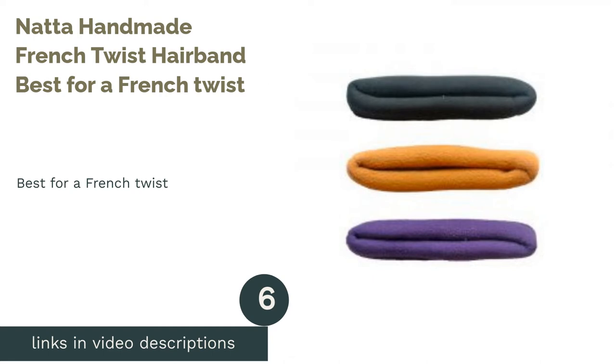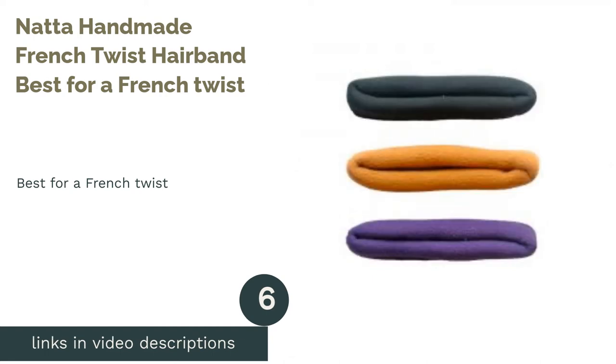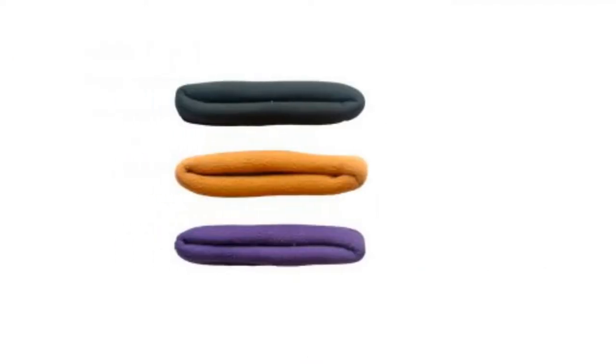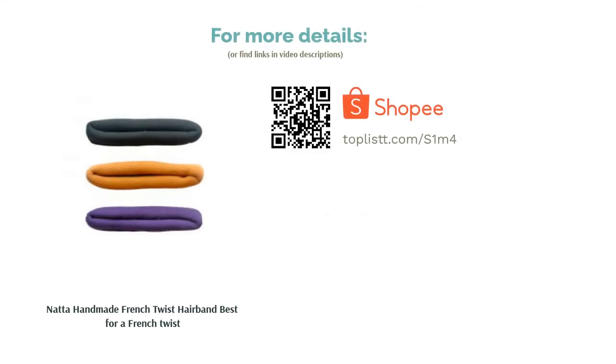The next product in our list is the Nata Handmade French Twist Hair Band, Best for a French Twist. We've heard of French braids, French twist, and French buns, and they're all undeniably gorgeous looking. To achieve the French twist look, get this hairband that will not just make it easier to recreate the trendy look, but is also stretchable and simple to use.